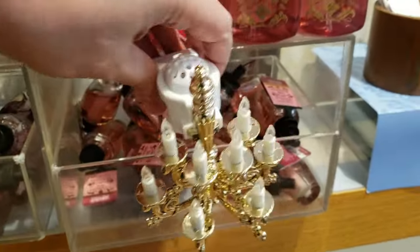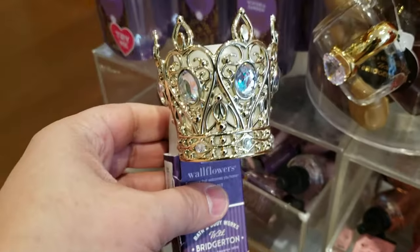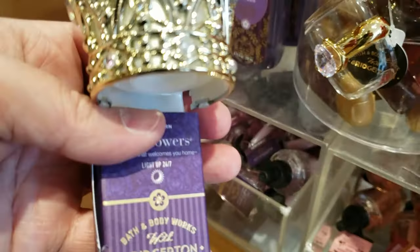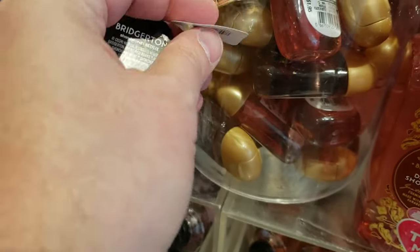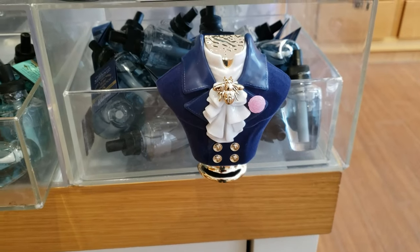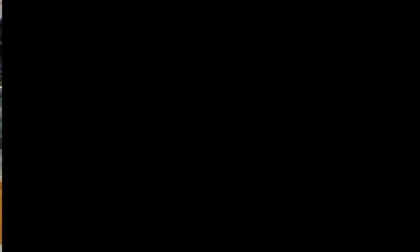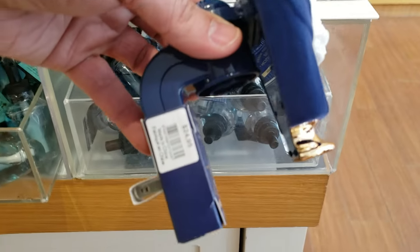Moving down, we have the Chandelier Wallflower Plug running at $32.95. Next, we have the Crown Wallflower Plug at $16.95. Then there's the Diamond Ring Pocketbac Holder at $7.95. Here's the Danbury Shortbread and the Wisteria Garden pocketbacs. And here we have the Headless Bust Wallflower Plug — does it look familiar? Well, it should. This is basically the same wallflower plug that we had at Halloween. It's running at $24.95.